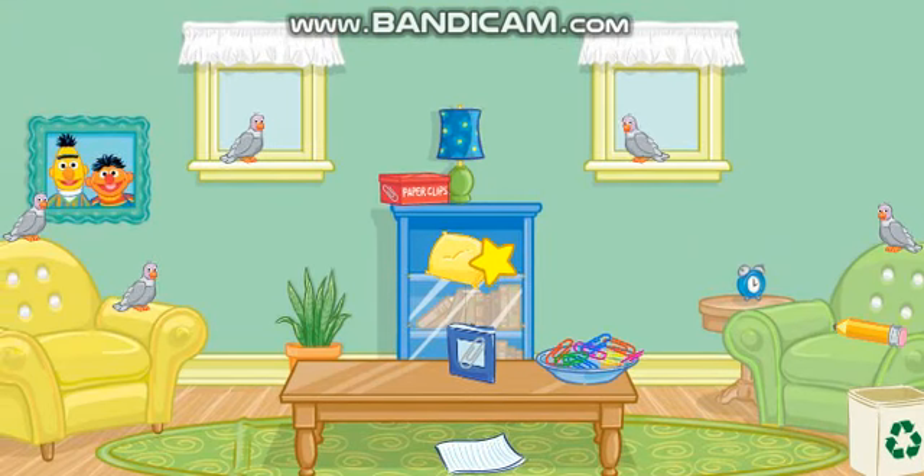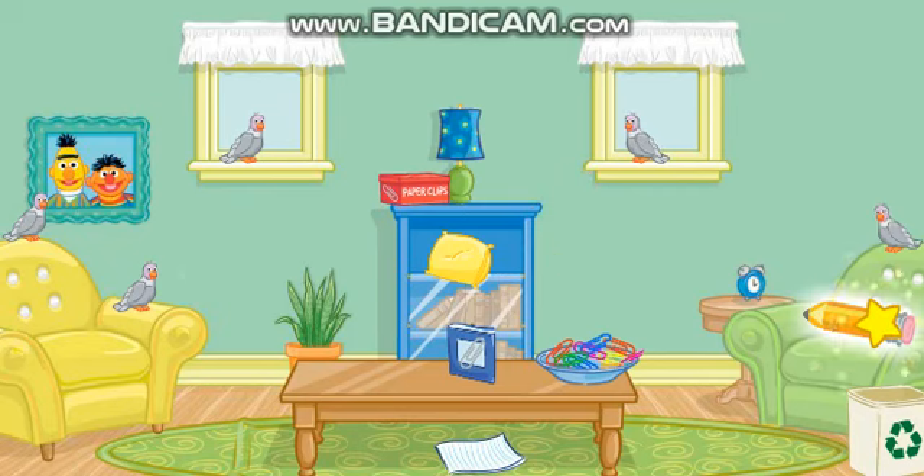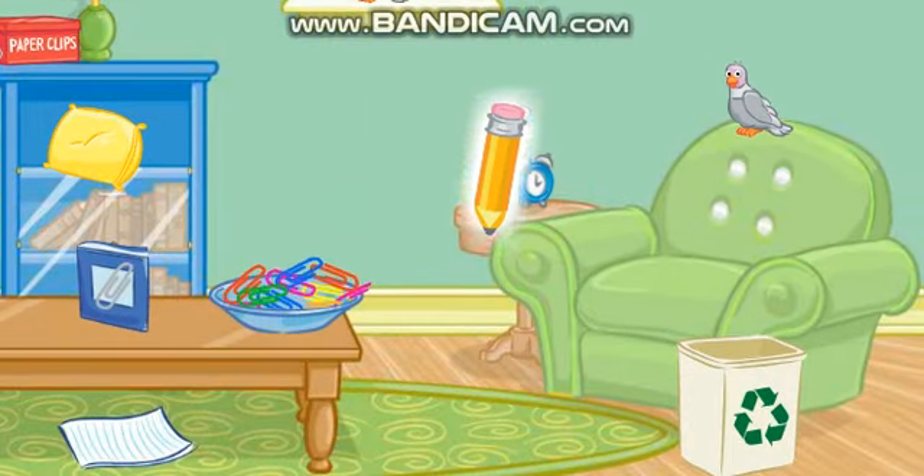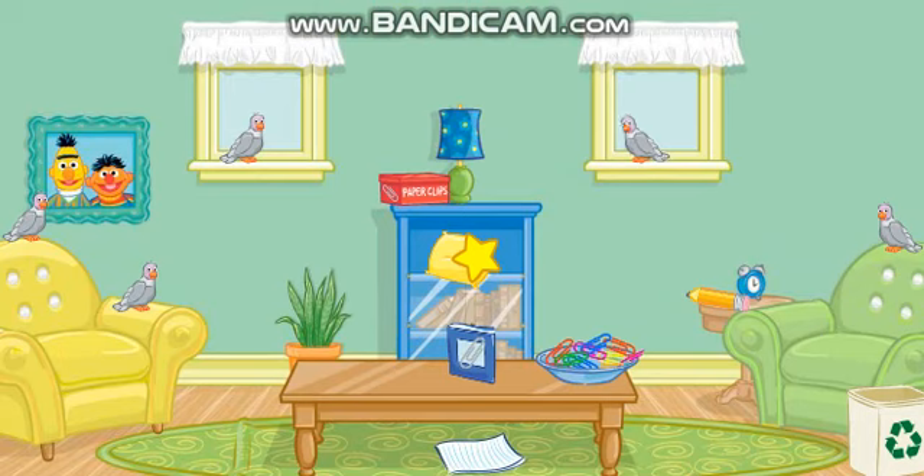Now let's find something else to put away. Let's see... Click on the pencil. That's it! Now put that next to the clock. Thank you! The room looks better already!